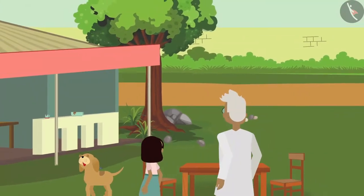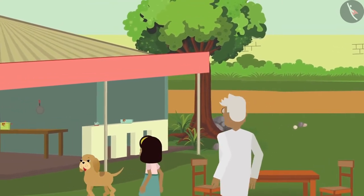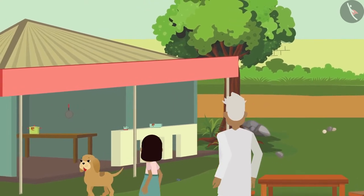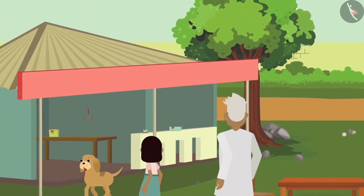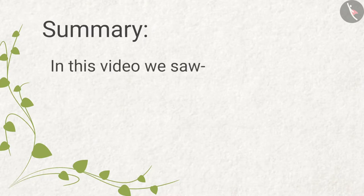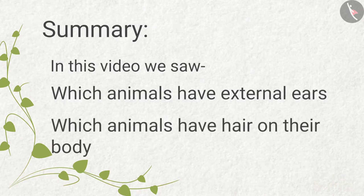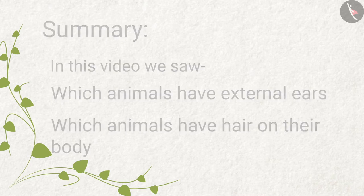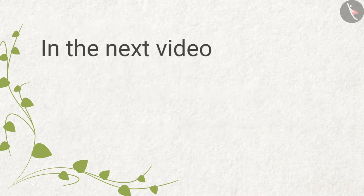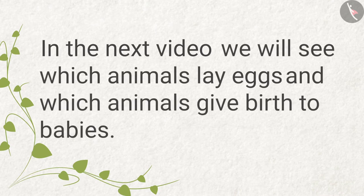Zia, Bobo, and grandpa walk into the restaurant. We will see what happens there in the next video. Summary: In this video we saw which animals have external ears and which animals have hair on their body. In the next video we will see which animals lay eggs and which animals give birth to babies.